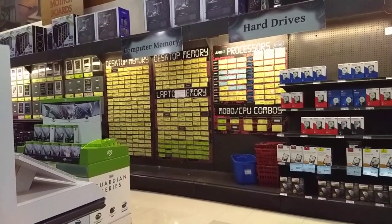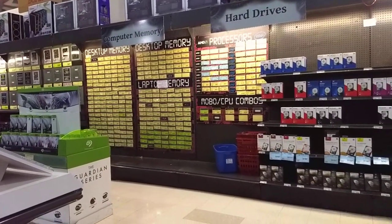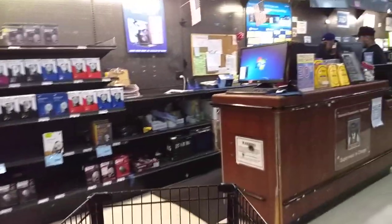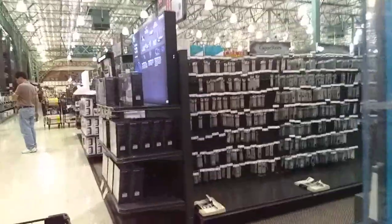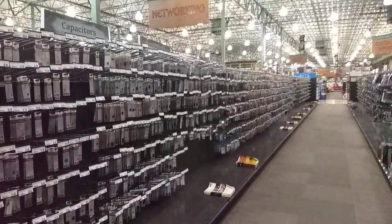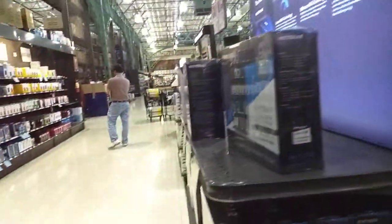We got computer electronics — all the components. You can buy cases, everything to build computers here. Hard drives. Literally every component you can ever think of: water coolers, the whole nine yards. Memory, and some more memory cards. Capacitors — the whole aisle of components.